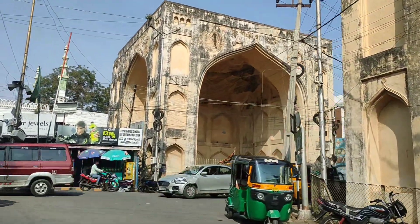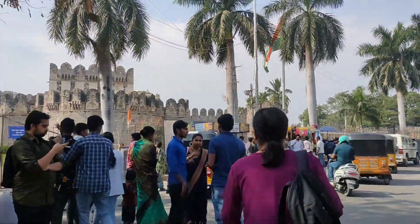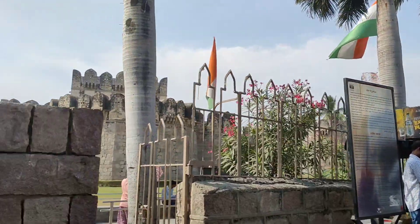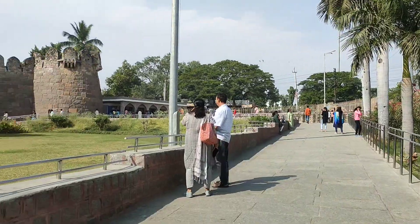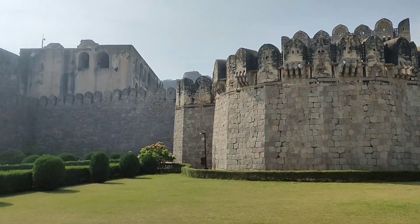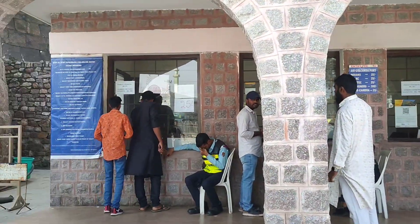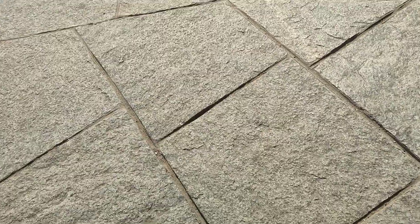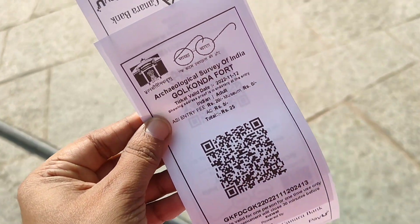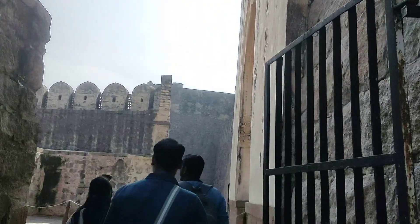Our location is Golconda Fort. This is the Golconda Fort ticket counter. Entry for Indians is 25 rupees and for foreigners it is 300 rupees. We need to buy a ticket and scan it at the entry gate.